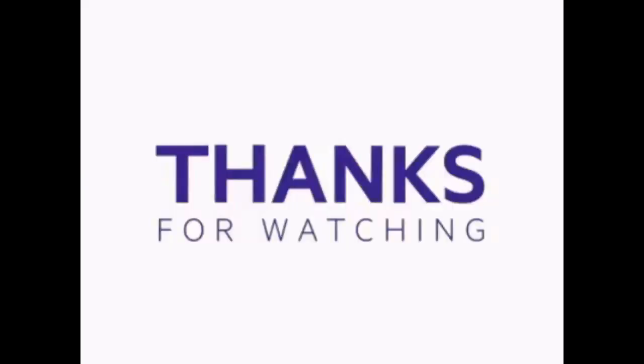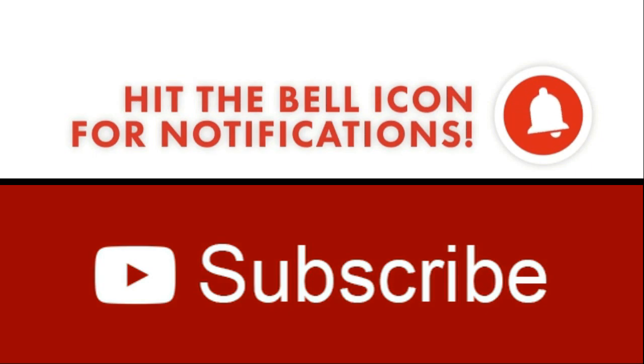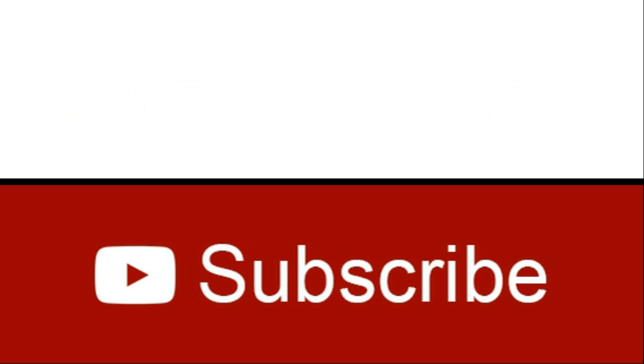All right. So please connect with us. We'll see you next time.